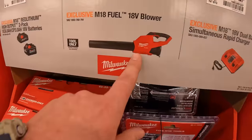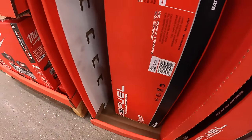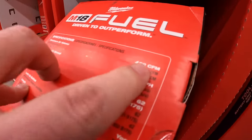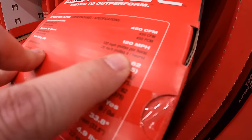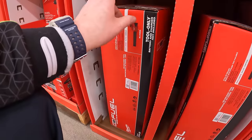$179 for their 18-volt blower — 450 CFM, 120 miles per hour. Not too shabby.